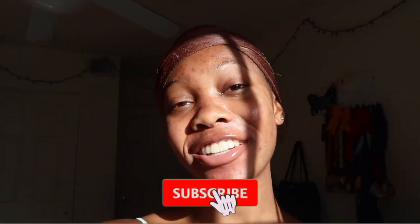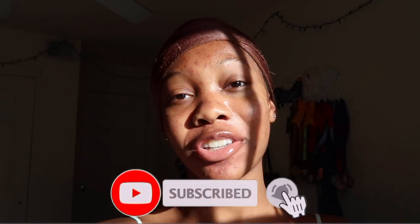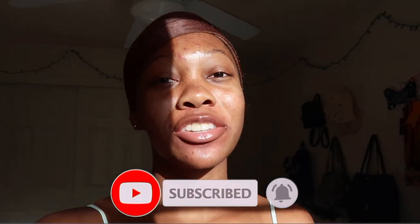Hey, what's up you guys, Kelsey Brie here and welcome to my YouTube channel. If you're new here, hi, I'm Kelsey Brie, and if you're not new here, welcome back. If you enjoy college lifestyle, fashion, or dance videos, then be sure to subscribe to this YouTube channel because that's what we do here.